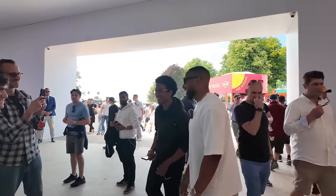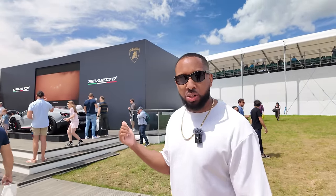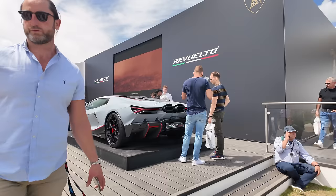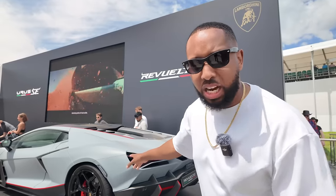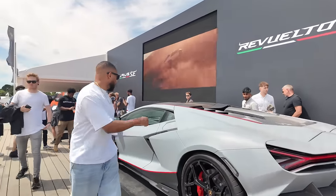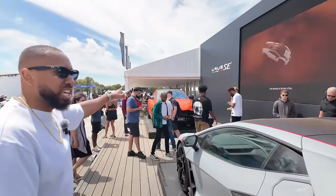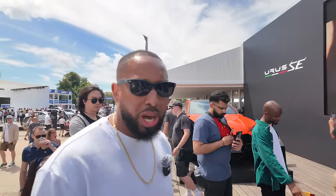We're at Lamborghini now. I've shown you these cars before on the channel but I thought I'd show you again. Here's a Revuelto in this wonderful matte grey color — Grigio Telesto — with red pin striping and a full matte carbon kit, similar to my car but in grey. If we look inside, the interior is the exact same as mine, apart from it has sport seats which I didn't want because it's more of a cruising car.